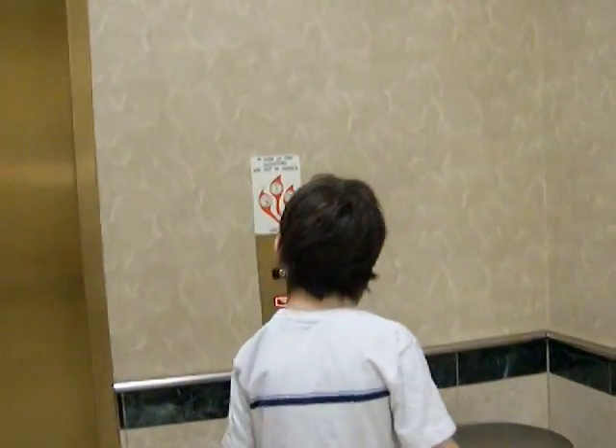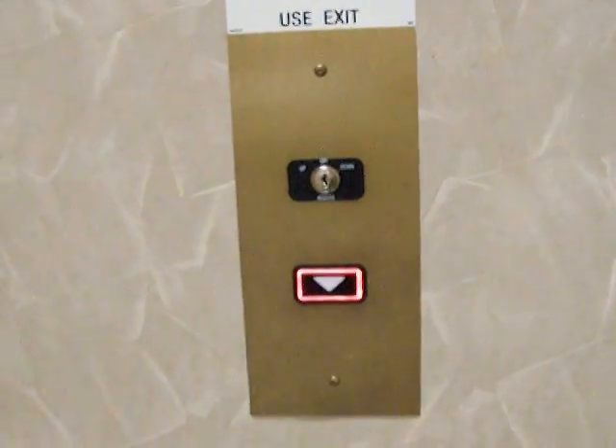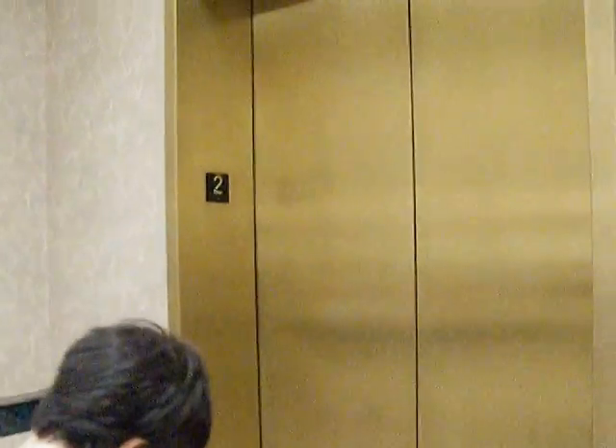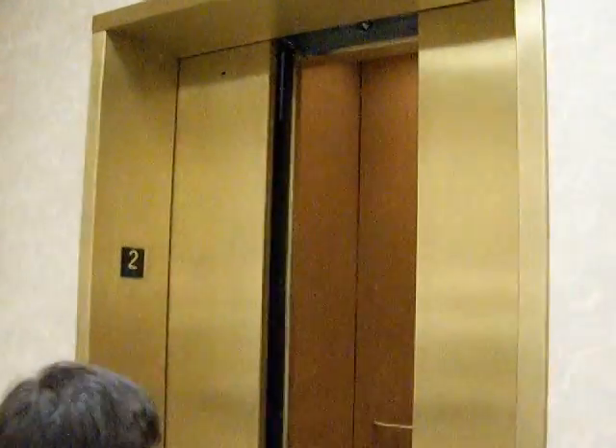And we go down, because we're actually on the second floor right now. So therefore we're going to go down. Here it is. Very unique one.